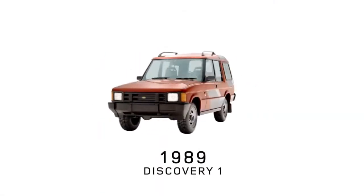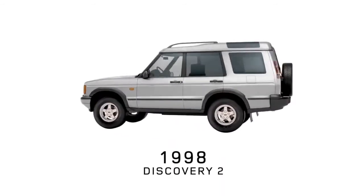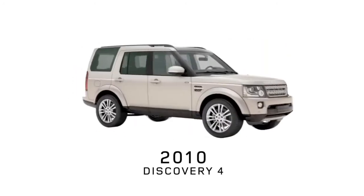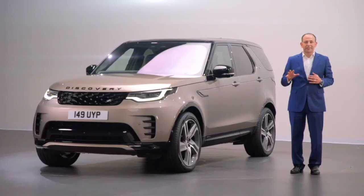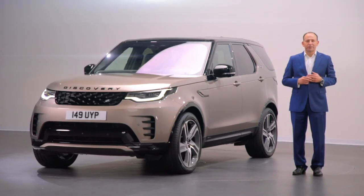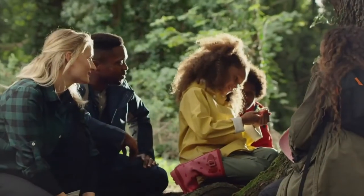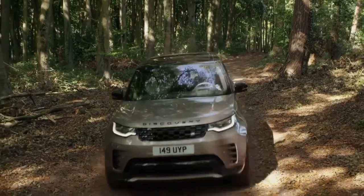Through the years as the Discovery has evolved through successive generations, it has always stayed true to that DNA — a combination of design appeal, capability and versatility that no other vehicle can match. For those active families that means a vehicle that can go anywhere they need it to, carry everything and everyone in comfort and safety, connect seamlessly to them and their world, and be there for the weekend fun and adventures with family and friends.